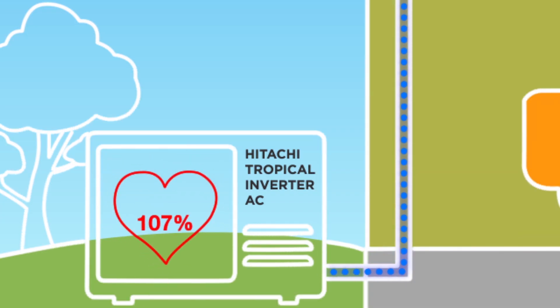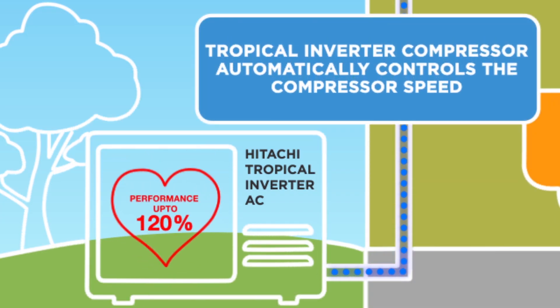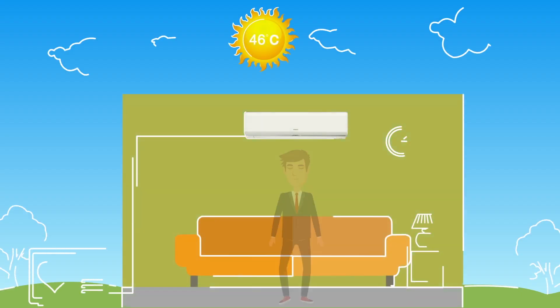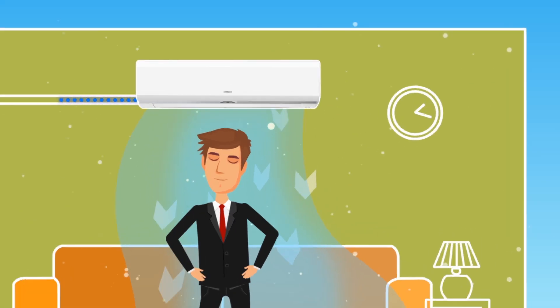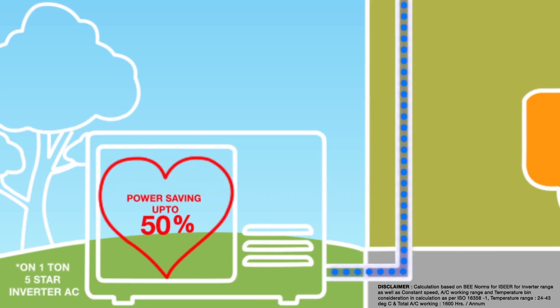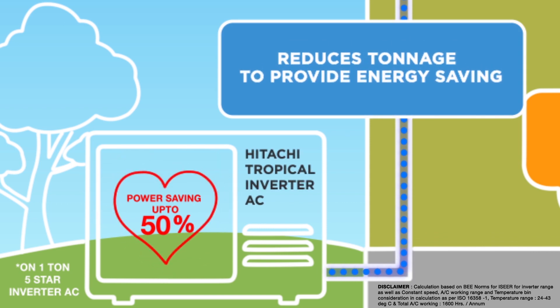The Tropical Inverter compressor adjusts the cooling as per your requirement by automatically controlling the compressor speed. It also automatically increases the cooling capacity to give fast cooling till the design temperature is reached, and reduces tonnage thereafter to provide energy saving.